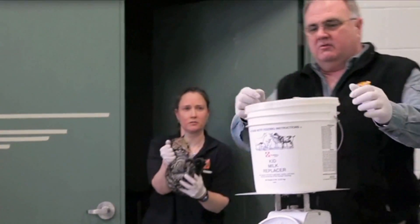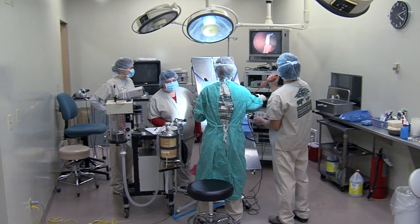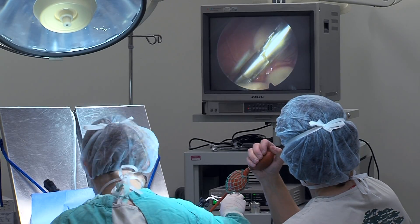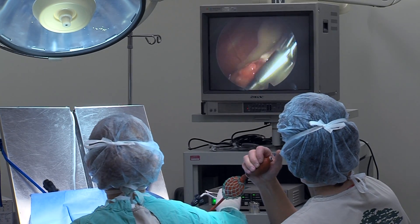We had a Brazilian ocelot kitten born at the Beersley Zoo in January, and this one's particularly significant because of the way the kitten was produced. We used a new technique called oviductal artificial insemination, and this is the first time we've used this technique successfully in any non-domestic cat species.